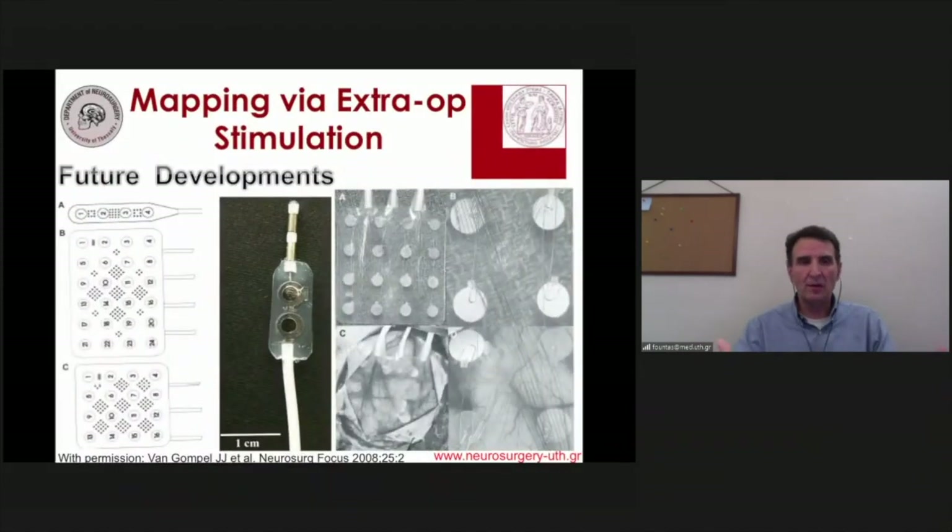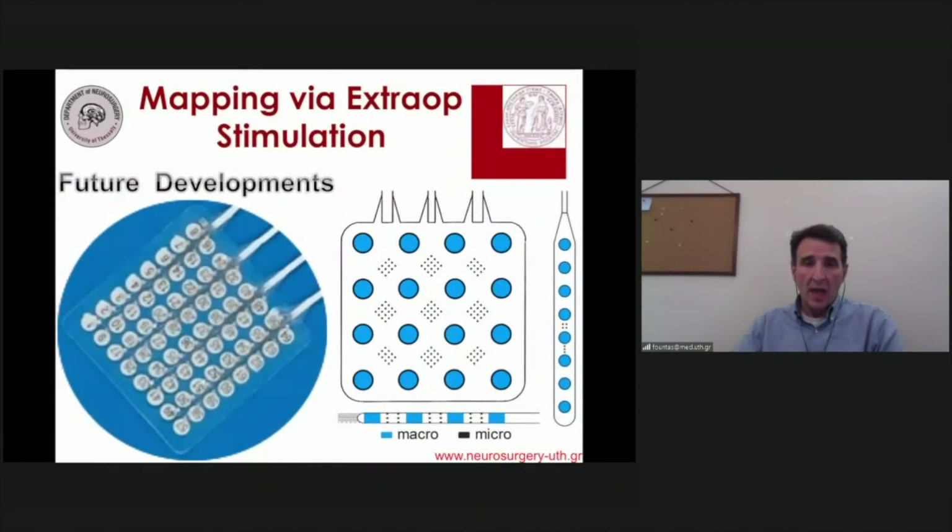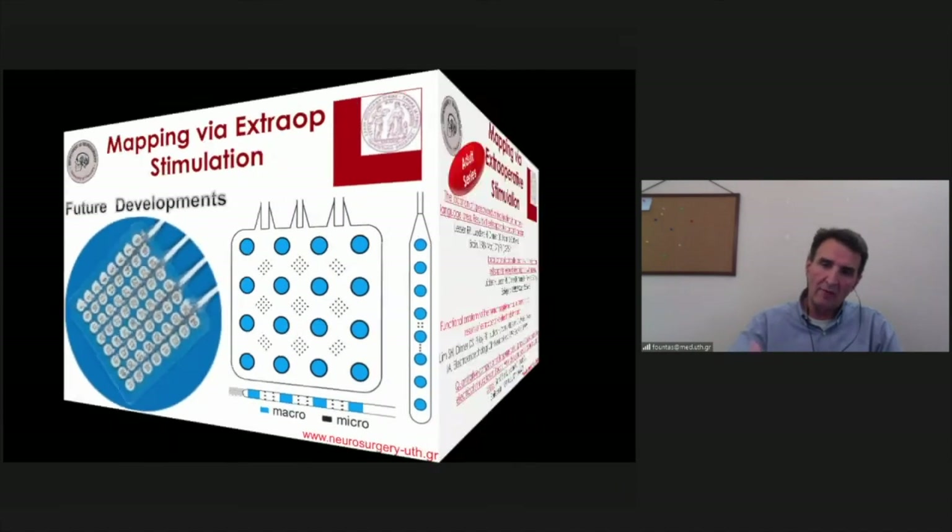Looking ahead, several new electrode designs are commercially available. Electrodes with microwire arrays embedded between regular contacts allow significantly more accurate cortical representation and more precise stimulation and recording. Specially designed electrodes for specific anatomical areas — such as those designed to cover the insula — and high-density electrodes provide even more detailed anatomical information.